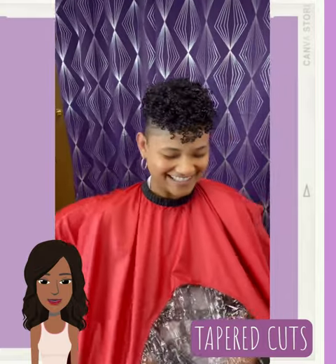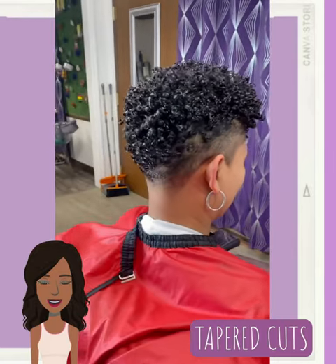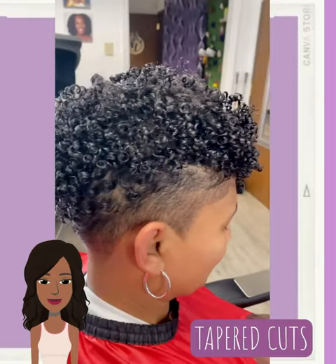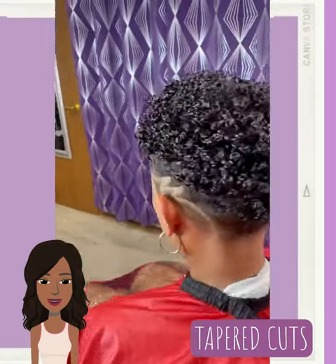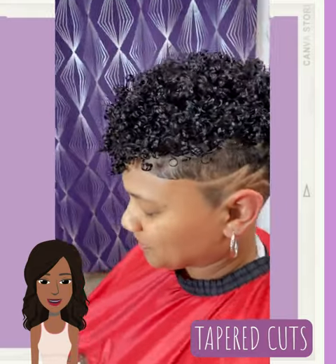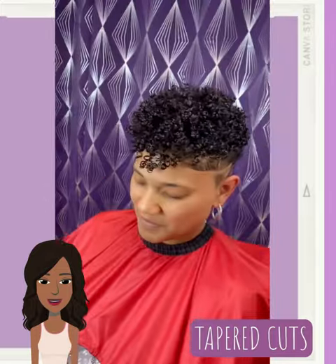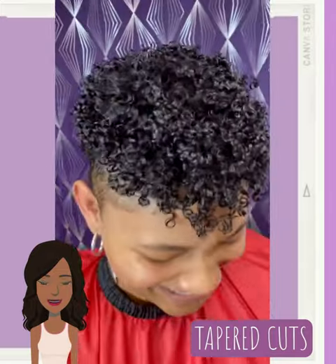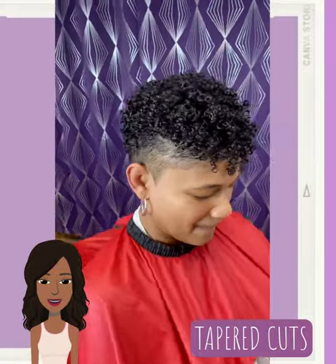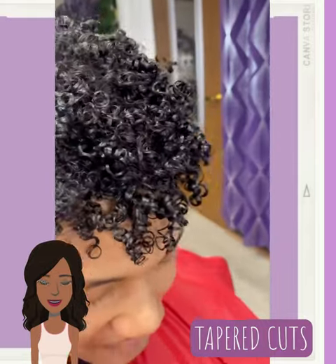The last trend on today's list will include the look of tapered haircuts. This is a great option if you are natural and you're looking for a way to shake things up. I hope you have enjoyed all of the hairstyles featured within today's video and were able to find some hair inspiration. Be sure to give this video a big thumbs up, hit that subscribe button, and I will see you in the next one.